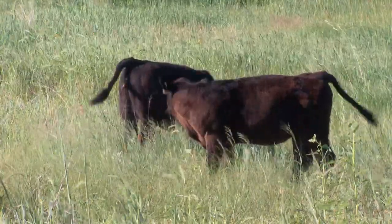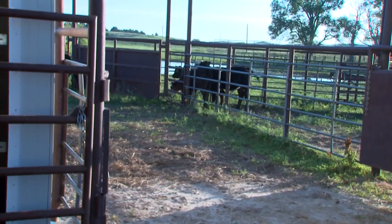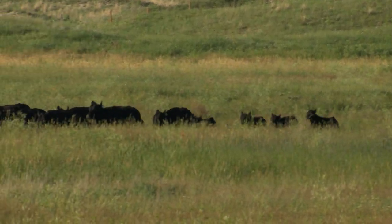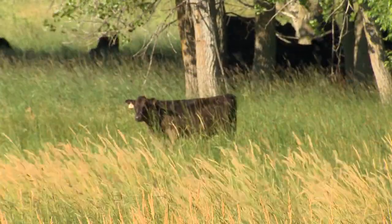Those calves having proper nutrition, proper vaccination program, and parasite control. We feel that they're ready to go right off of their mothers and go right into any situation they're going to be put in, whether it be a backgrounding lot, whether they go on to grass — any of those situations, we feel that we have a strong healthy calf that's ready to go on for the next stage of their life.